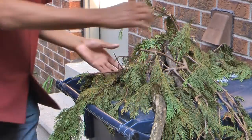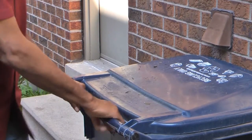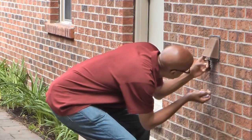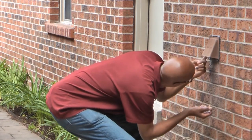Debris and objects blocking the outside exhaust opening for the dryer can be a serious problem. Move all objects and clear any debris that block the exhaust opening on the outside of the house. Also, check the vent flap opening to see that it opens.